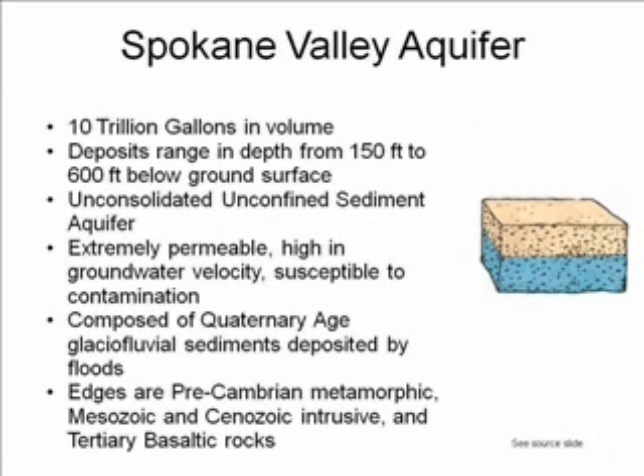The Spokane Valley aquifer is the source of water for the city of Spokane. It is 10 trillion gallons in volume, with water deposits ranging from 150 feet below ground level to 600 feet below ground level. It is an unconsolidated, unconfined sediment aquifer, and therefore it is highly permeable with very high groundwater velocity, which unfortunately makes it more susceptible to contamination.